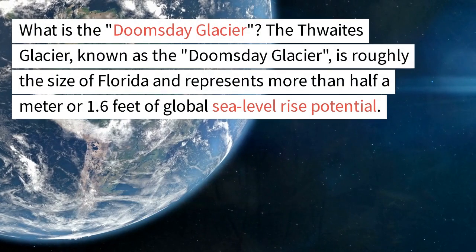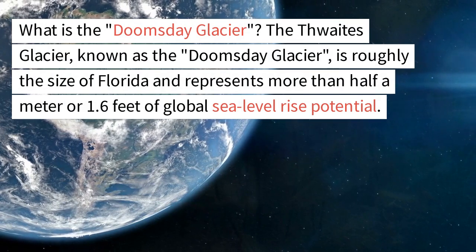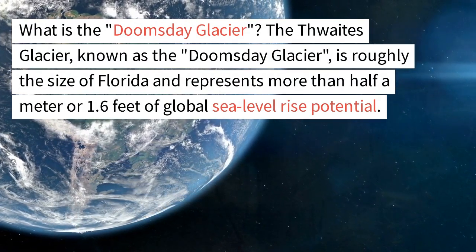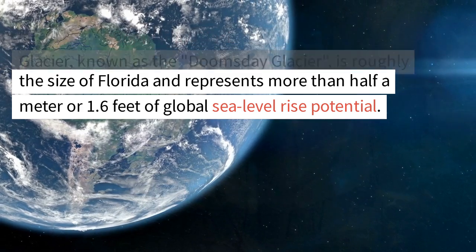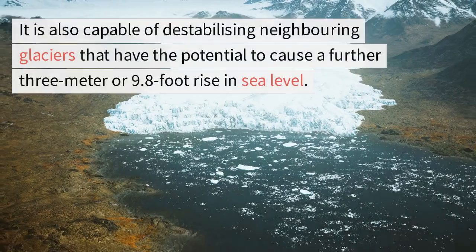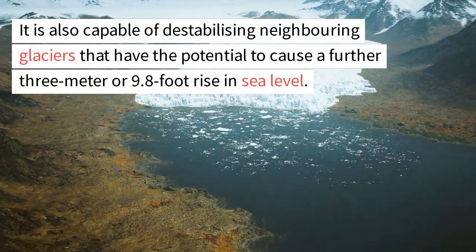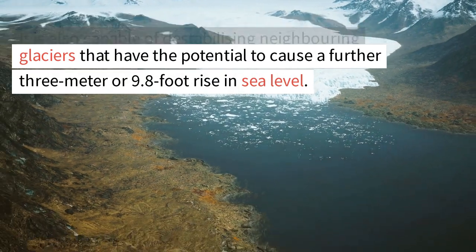What is the Doomsday Glacier? The Thwaites Glacier, known as the Doomsday Glacier, is roughly the size of Florida and represents more than half a meter or 1.6 feet of global sea level rise potential. It is also capable of destabilizing neighboring glaciers that have the potential to cause a further 3-meter or 9.8-foot rise in sea level.